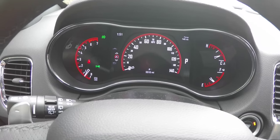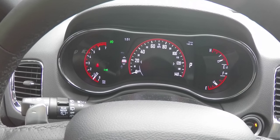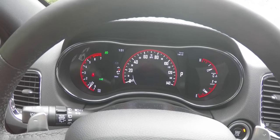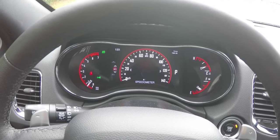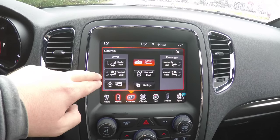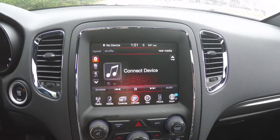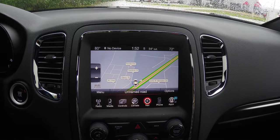The vehicle has a reconfigurable cluster display and currently has 5,510 miles on it. Moving down, the 8.4-inch touchscreen display features SiriusXM satellite radio and Uconnect media controls for heated seats, ventilated seats, and heated steering wheel. There are also controls for the automatic dimming rearview mirror, dual-zone climate control, and a Garmin-based navigation system.